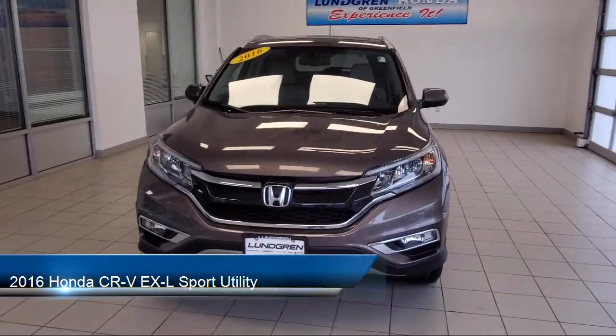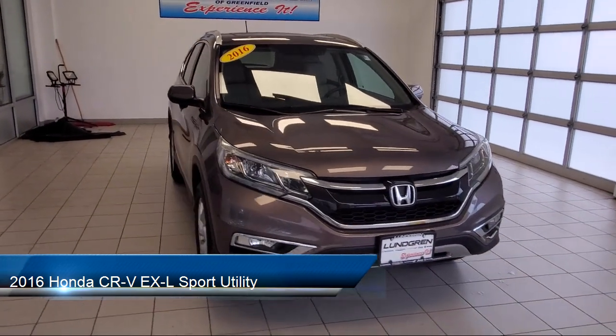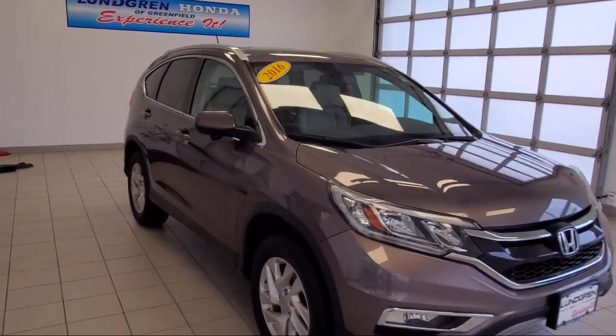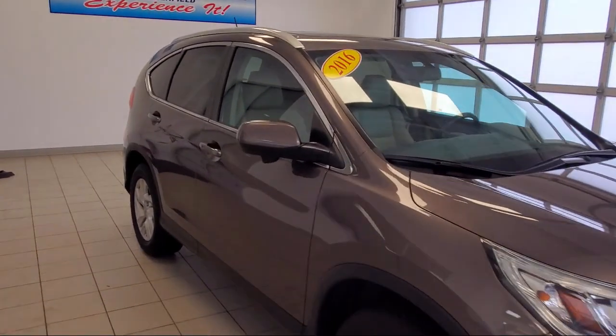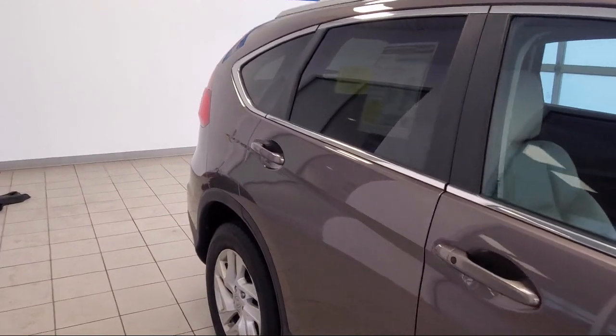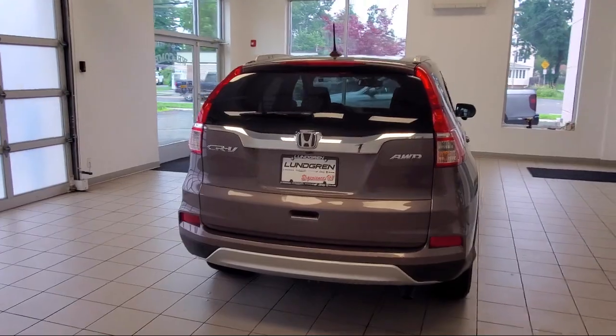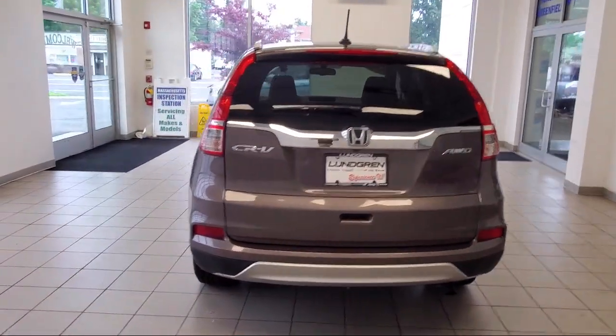It comes equipped with keyless entry, tire pressure monitoring system, roof rack, steering wheel controls, heated front seats, heated door mirrors, alloy wheels, dual front side impact airbags, rear view camera, split fold down rear seat, and has less than 30,000 miles on the odometer.